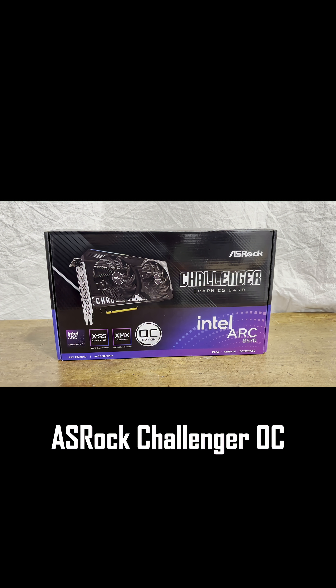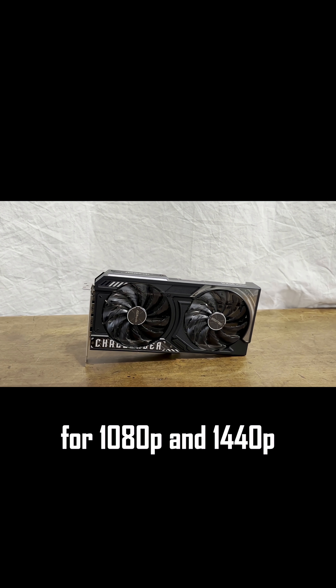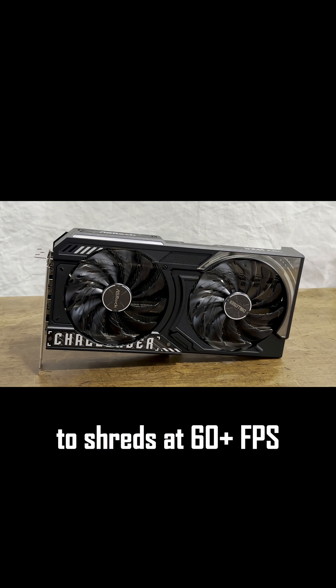GPU: ASRock Challenger OC Arc B570 10GB — Intel's beast for 1080p and 1440p, tearing through games like Fortnite or Cyberpunk at 60-plus FPS.